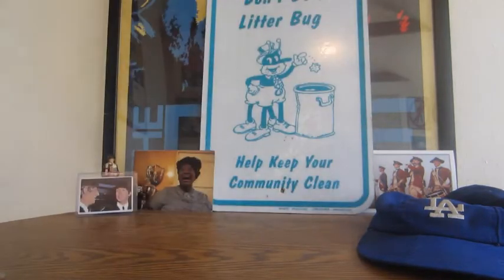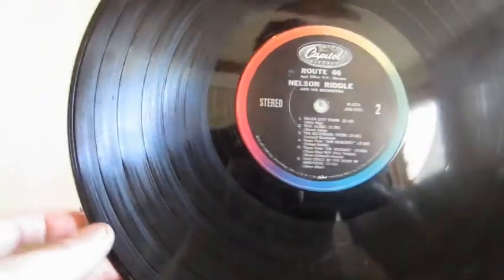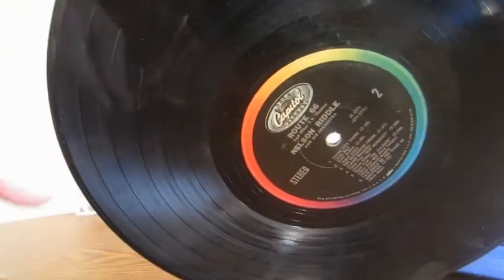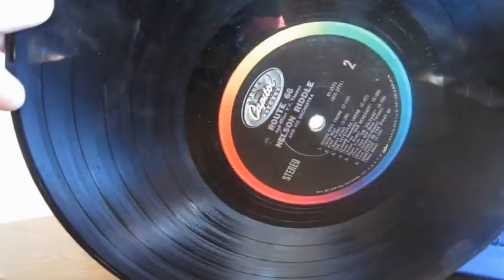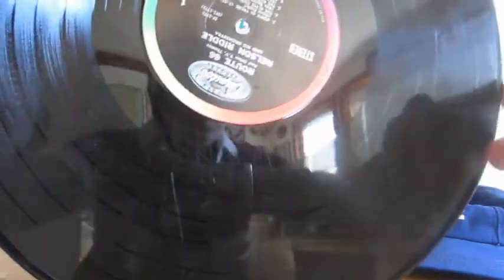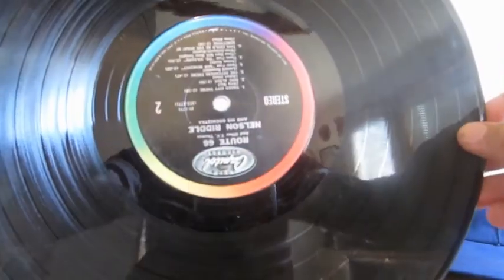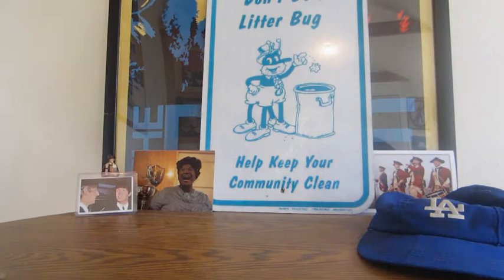I haven't looked at the condition of a lot of these, but you can imagine most are what they call hockey pucks. You can see some dirt, fingerprints, smudges. On the back there's a nice little scratch, and a few more scratches here — some dust as well. That's all I have to say about that record.